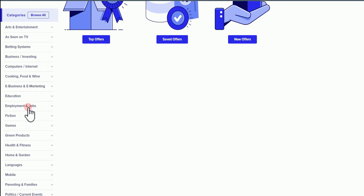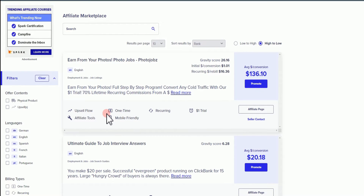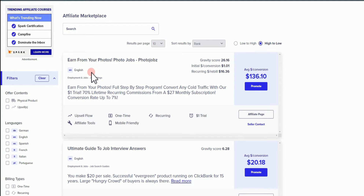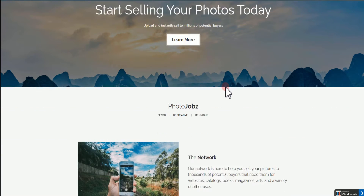For the sake of this video, we're going to come over here where it says Employment and Jobs. Once you click on it, you're going to have all of these options. You can choose any one that you like and check the gravity score also. We are going to be using this particular one right here that says 'Earn From Your Photos' — it's basically a photo job. The best thing you want to do is know what the offer is all about, so you're going to hit on it and you're going to be on the landing page and sales page. Here you basically have all the information you need to understand what you are promoting.